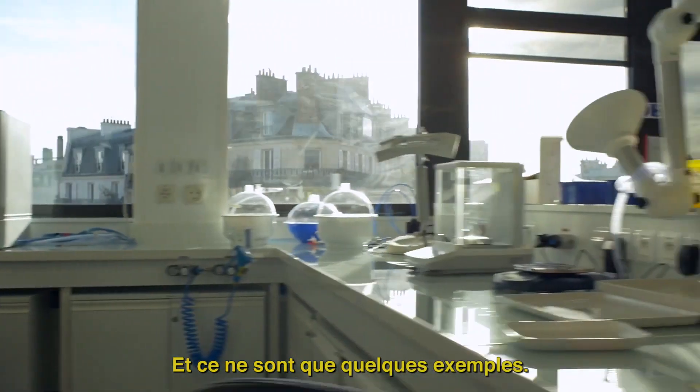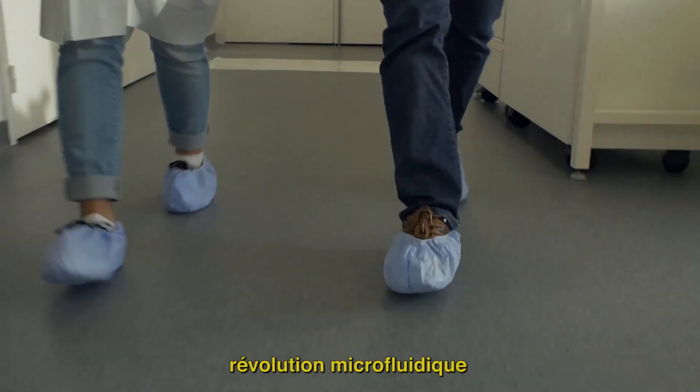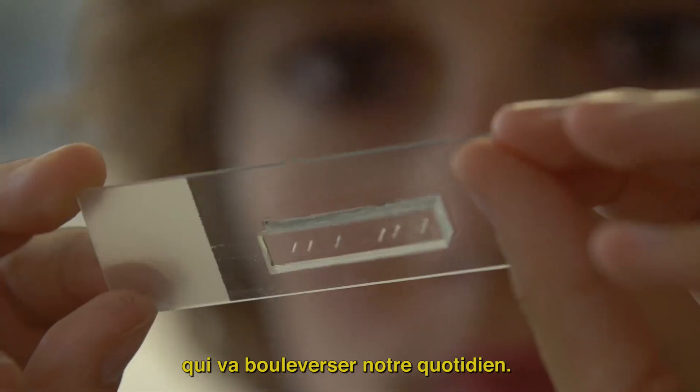And these are just a few examples. We are only at the beginning of the tremendous microfluidics revolution that will change our lives.